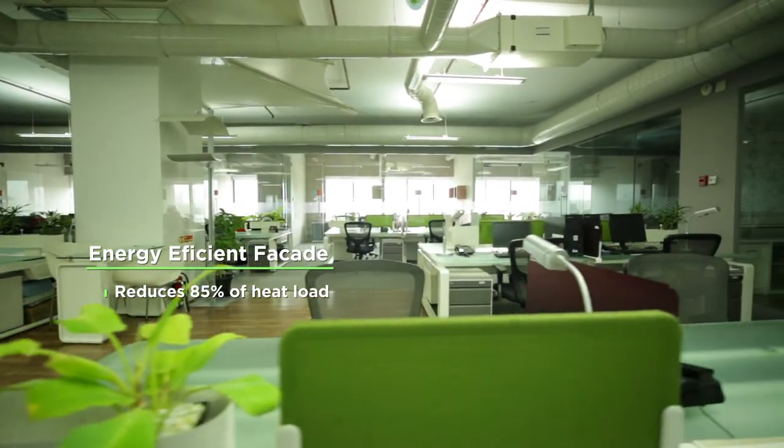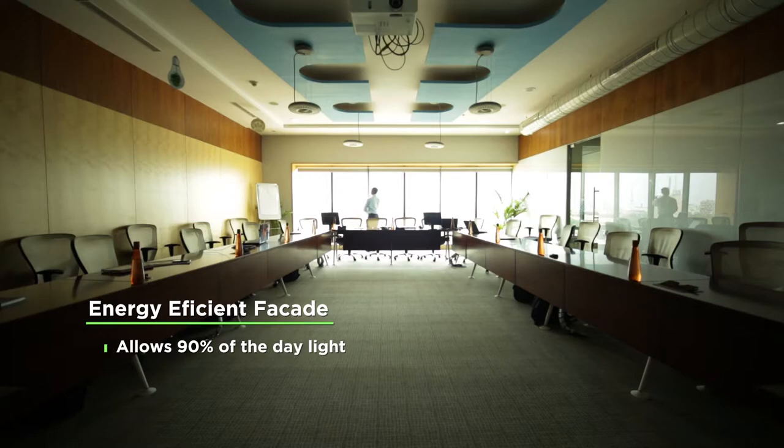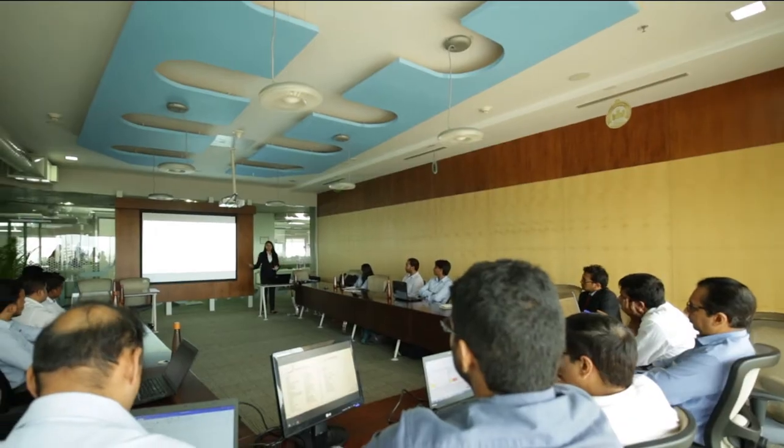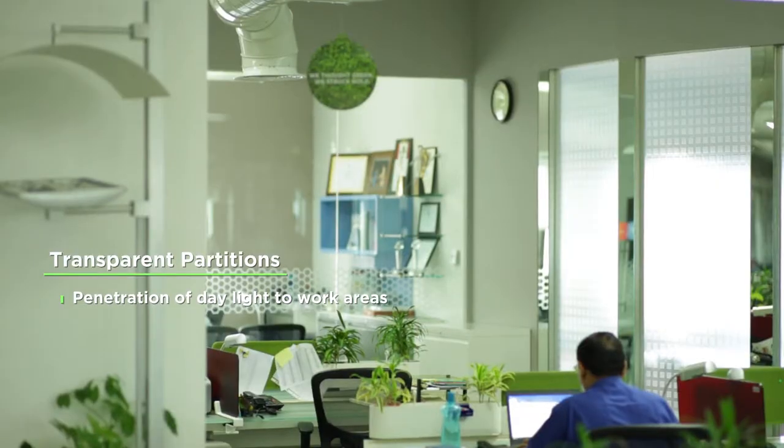The energy-efficient facade reduces 85% of the incoming heat load and at the same time allows 90% of the natural daylight to flow in. Transparent partitions improve penetration of daylighting to work areas.